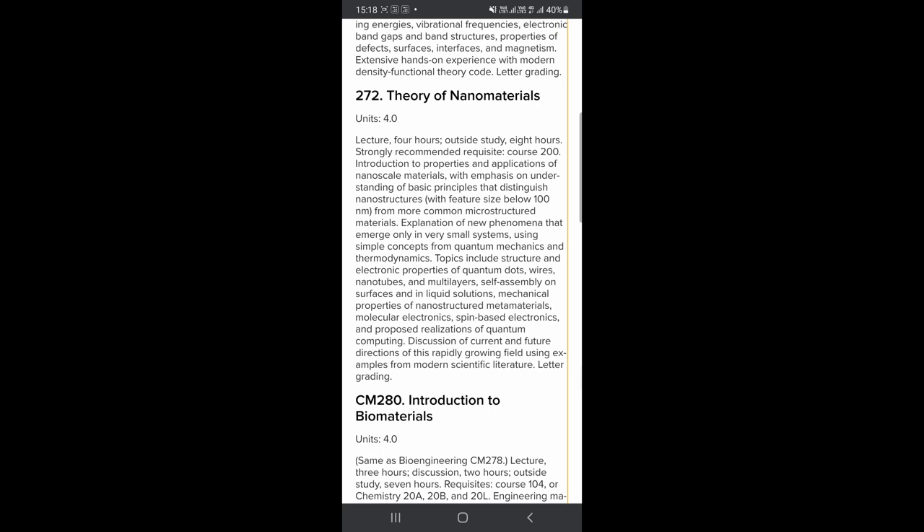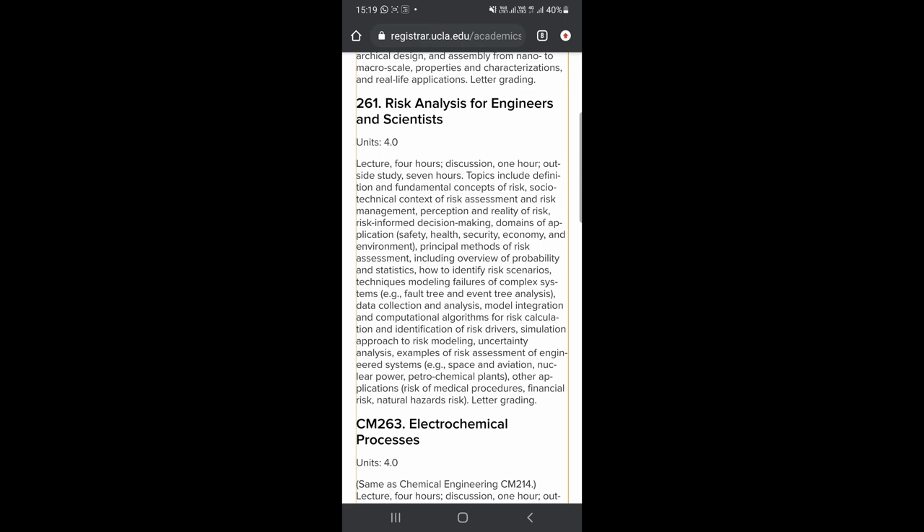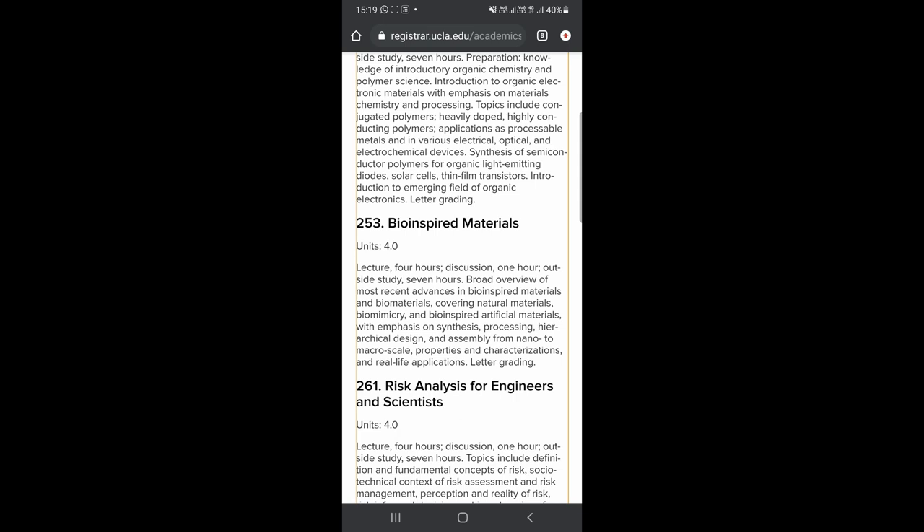Although courses are crucial to the learning curve, it is the research experience that makes recruiters come to you. The advantages are clear: courses provide both experimental and computational facets, and they are inclined towards electronic materials — which is what led me to choose UCLA. You can go for the MS by coursework track, or the capstone track as UCLA calls it, but the thing that distinguishes your profile is research experience, which brings me to my next parameter.